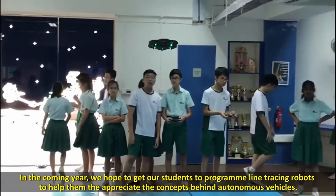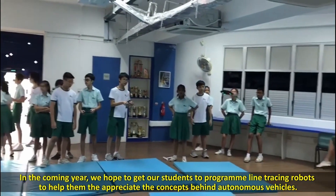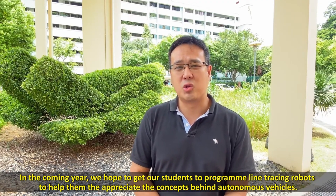In the coming year, we hope to get our students to program line-tracing robots to help them appreciate the concept quite economically.